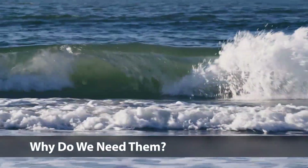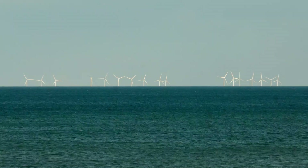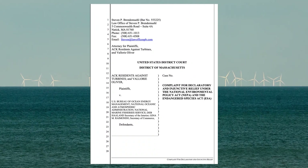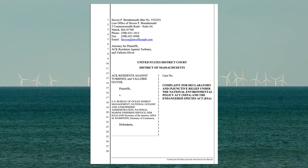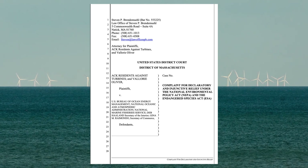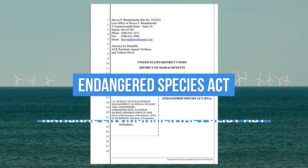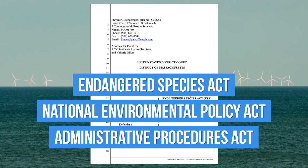But there is hope. The Nantucket Group has filed a legal challenge in federal court to the Vineyard Wind Project, the first fully-approved large wind project off the East Coast. Their lawsuit is based solely on the many regulatory and environmental requirements that the wind developers have failed to perform, and they are numerous. They include the Endangered Species Act, the National Environmental Policy Act, and the Administrative Procedures Act.